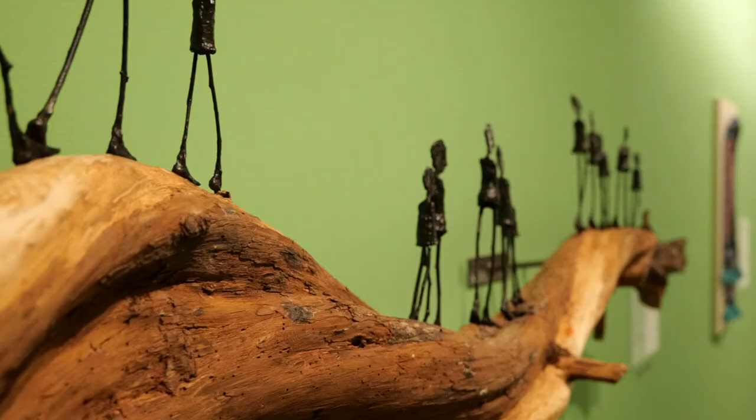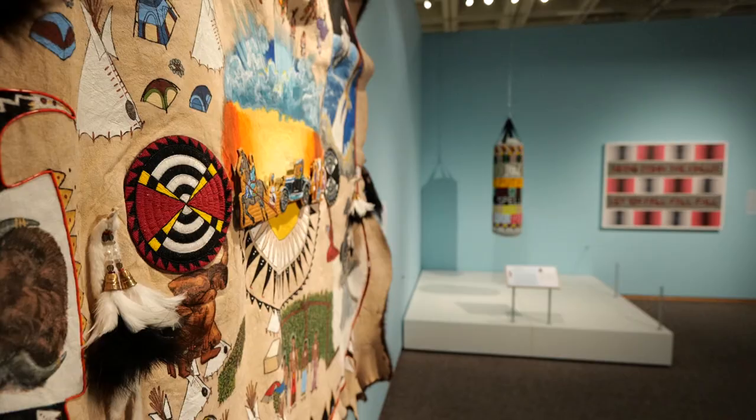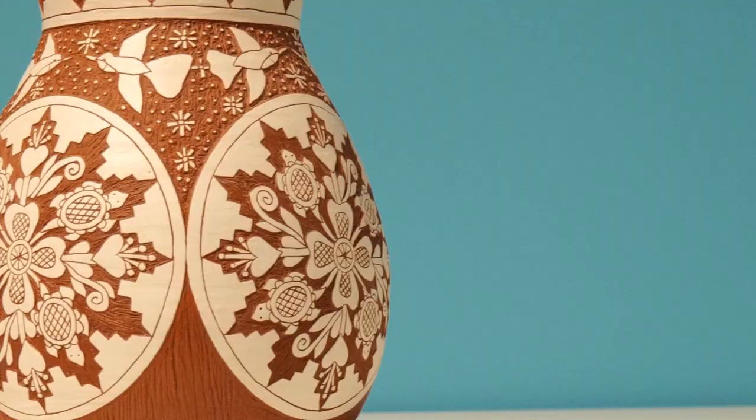This is really important because it gives us an opportunity to look at the origins and foundations of many of these art forms. So there's basketry, pottery, incredible beadwork, and multimedia projects such as Jeffrey Gibson.